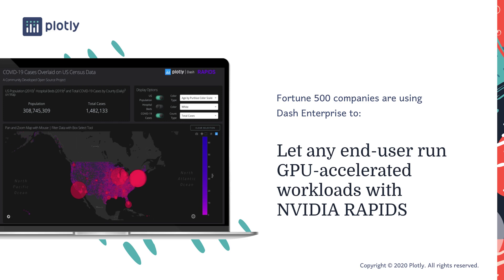This is what a Dash app can look like. NVIDIA's data science team built this app to correlate COVID-19 cases with hospital bed availability, to help predict where the hospital system might be overloaded. This app uses NVIDIA GPUs to enable interaction at the speed of thought. Users can smoothly zoom in on and select areas of interest, while the GPU processes hundreds of millions of records in the background.